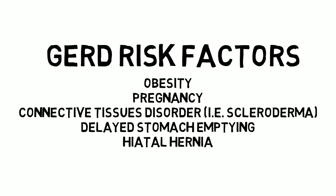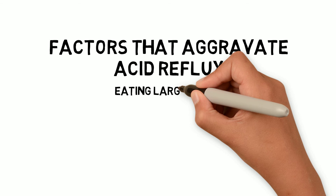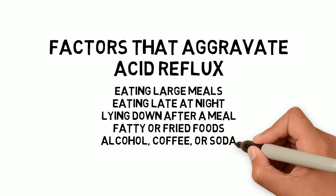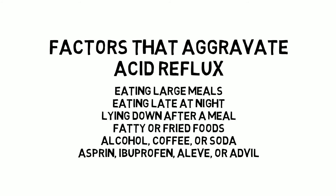Factors that aggravate acid reflux: eating large meals or eating late at night, lying down after a meal, certain food triggers like fatty or fried foods, drinking certain beverages like alcohol, coffee, or soda, and taking certain medications like aspirin or NSAIDs like ibuprofen, Aleve, or Advil.